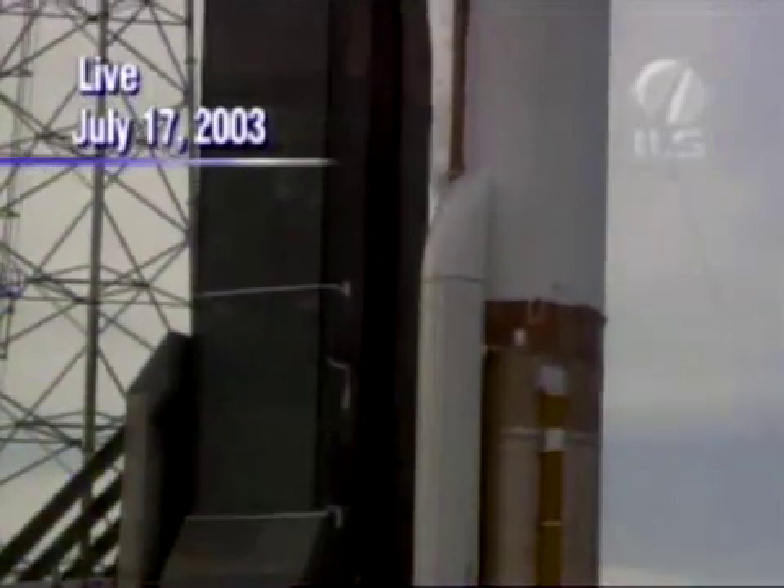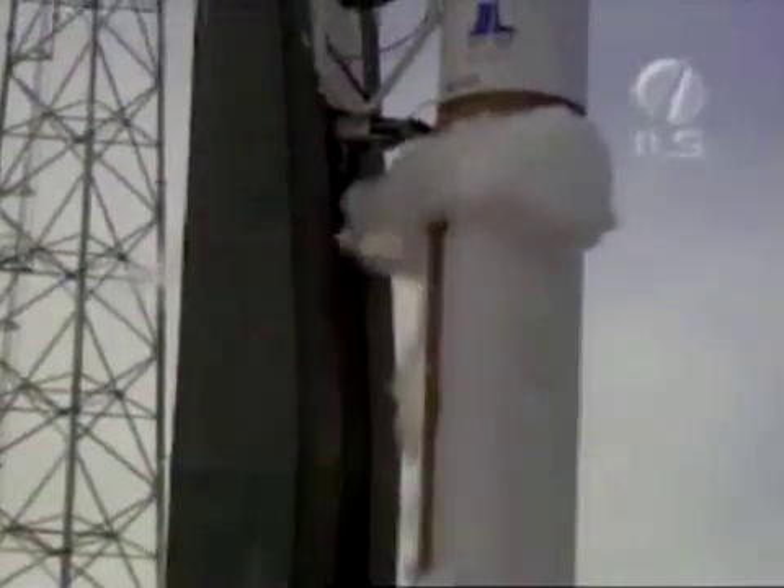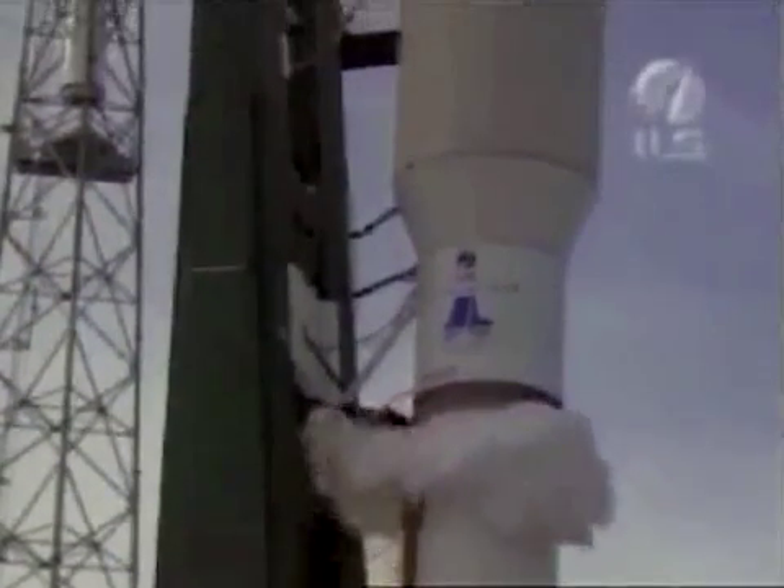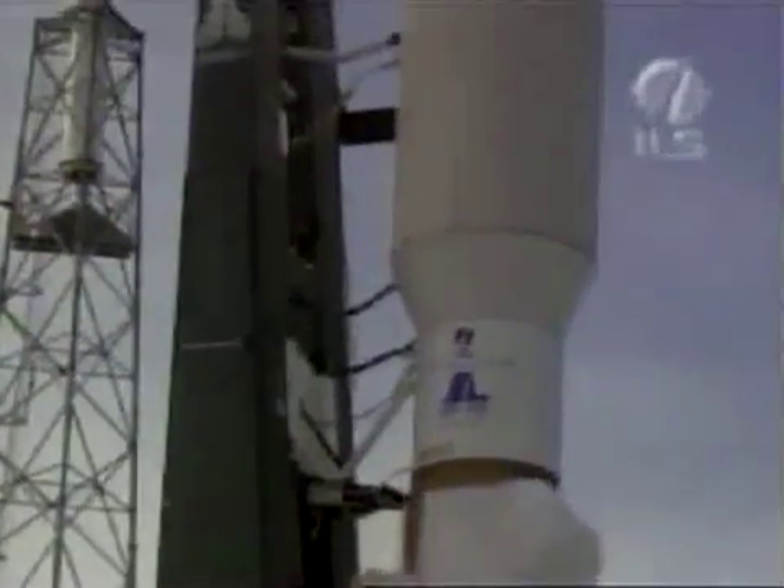July 17th, 2003, live, direct from Launch Complex 41 at Cape Canaveral Air Force Station. An Atlas V rocket stands gleaming in the lights of the launch pad, counting down for liftoff in just minutes. Join us now as we share a front row seat to the continuation of a legacy of success called Atlas.